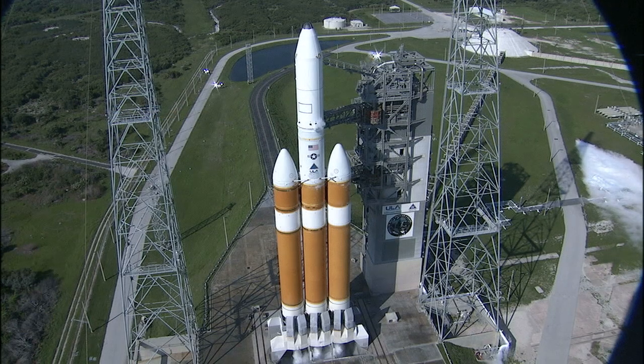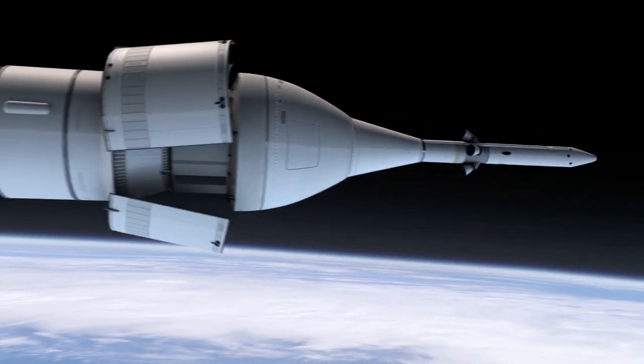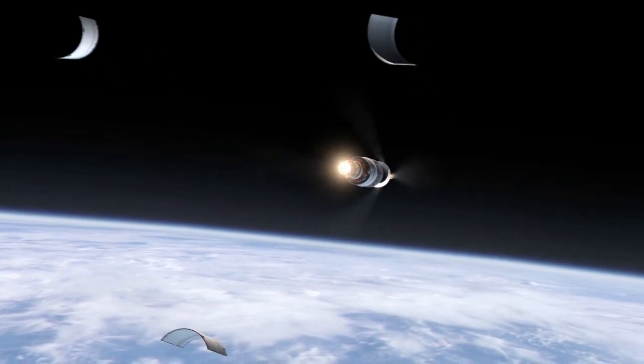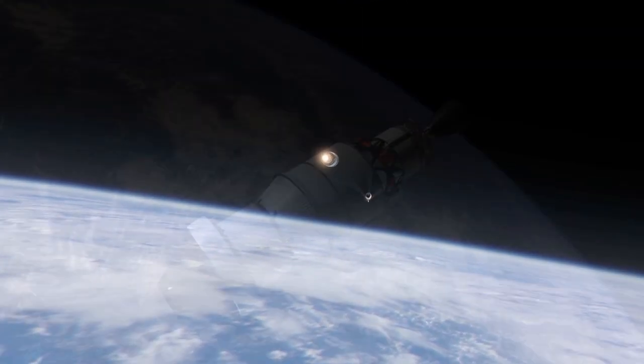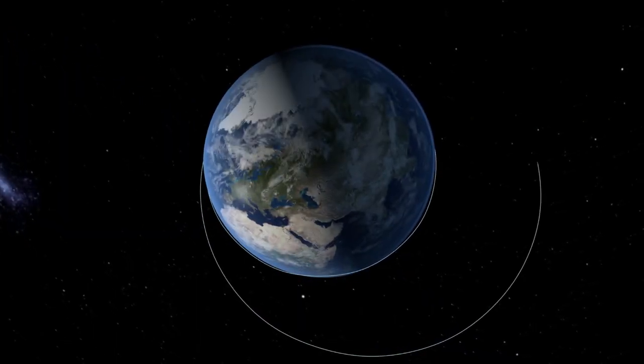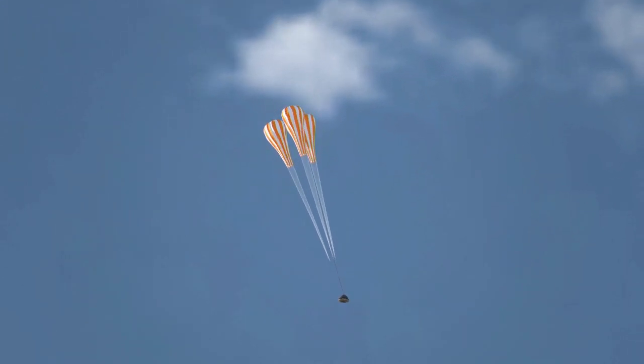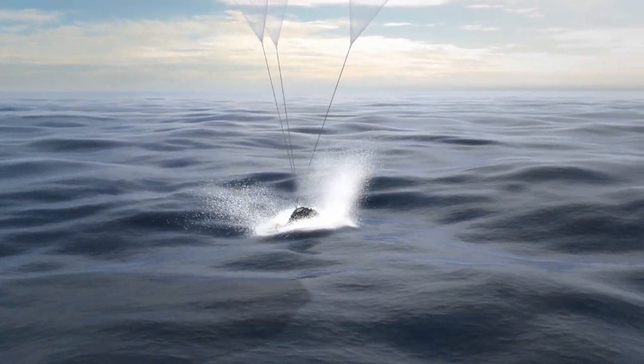A Delta IV Heavy rocket from United Launch Alliance will lift the capsule into an orbit reaching 3,600 miles, about 15 times higher than the International Space Station. The mission will last only a few hours, long enough to make two orbits before being sent plunging back into the atmosphere and parachuting safely into the ocean.